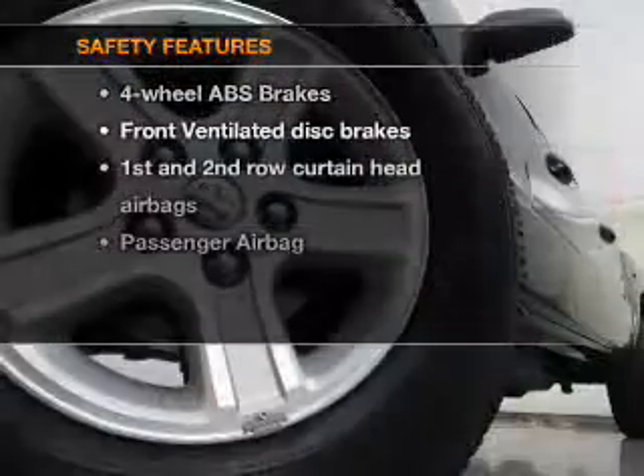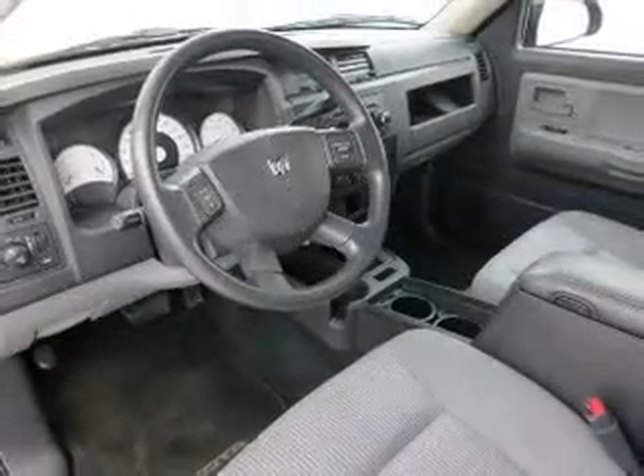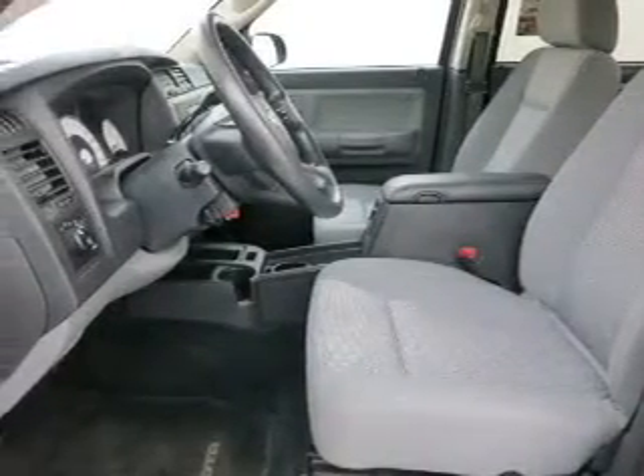If safety is a high priority, rest assured knowing these top safety components are included: front ventilated disc brakes, curtain head airbags, passenger airbag, low tire pressure warning, and dependent suspension. Let us put you in the driver's seat today.